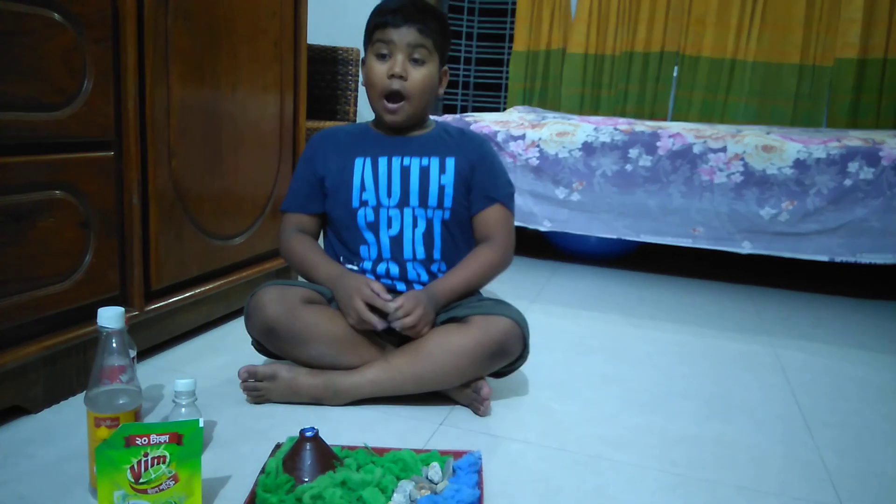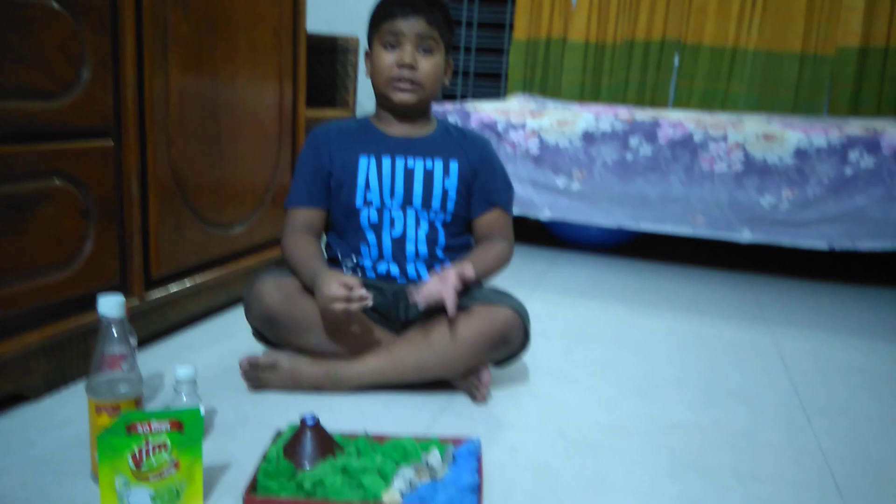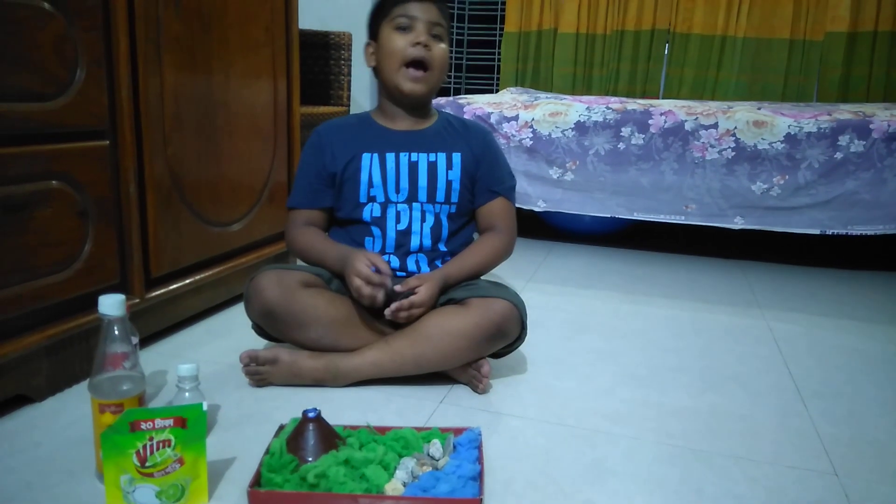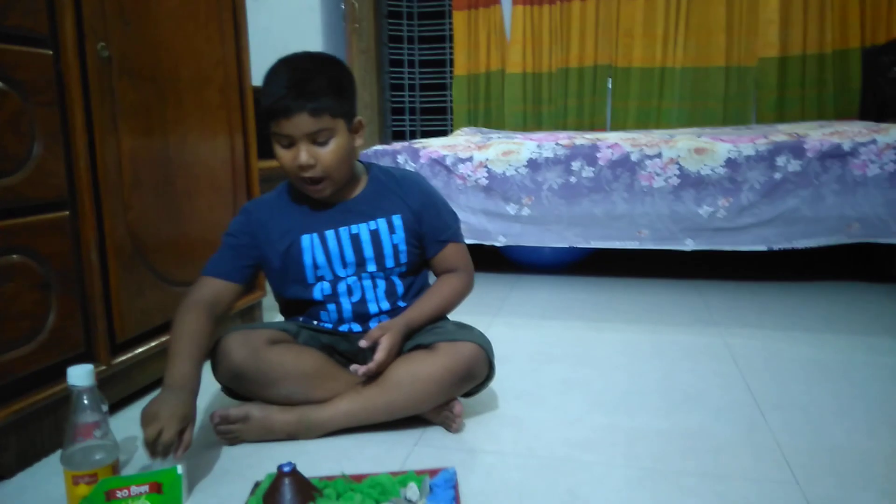This is another episode of the house video. I just made my school project and it's a volcano. Do you know what a volcano is? I'll explain that later. Let's see how it works.